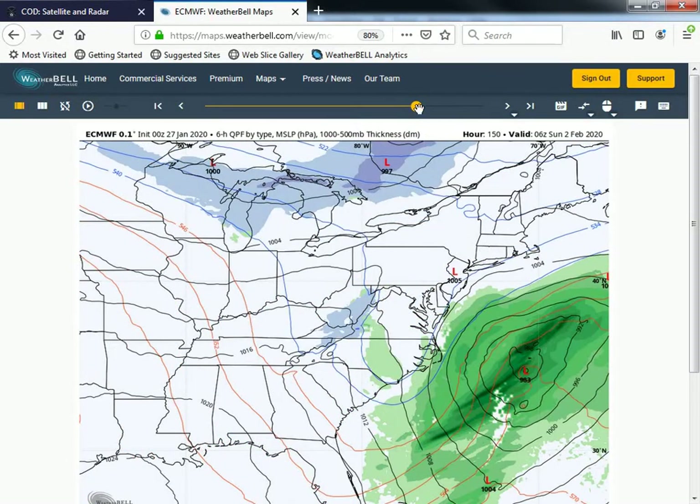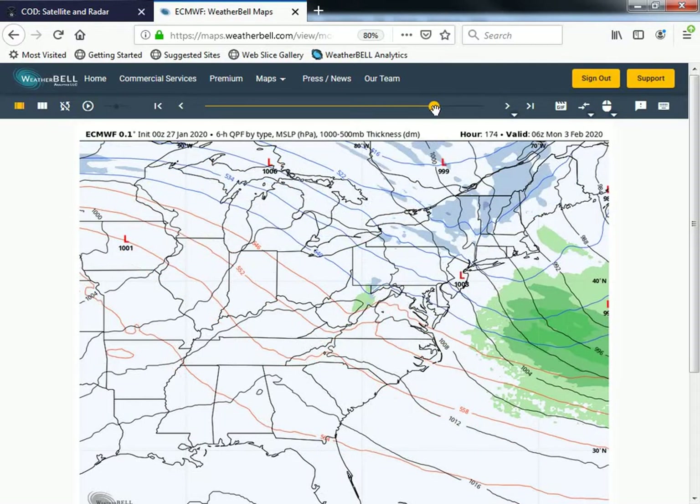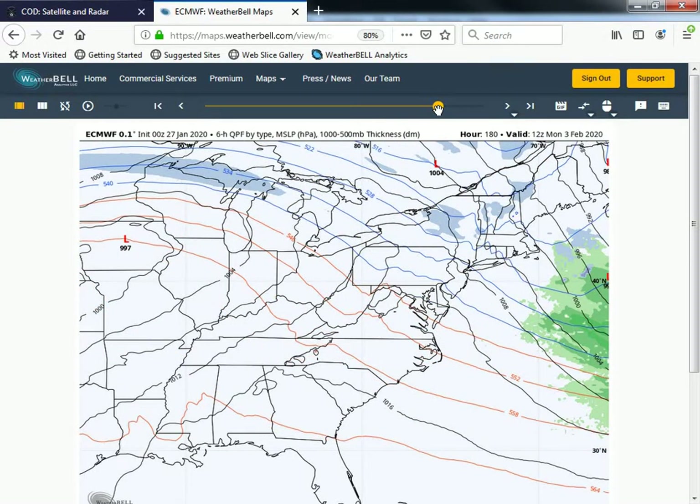As that upper level low swings through on Sunday, you could see a few more showers possibly behind that exiting low pressure system. But because the two systems are not really timed to phase together, we're not looking at as big a chance of precipitation as we once thought, and certainly not looking at the big coastal storm some models were indicating last week. We will certainly keep an eye on that and update you with any changes, as the potential is still there for some harsh weather conditions going into the weekend.